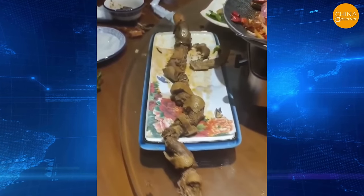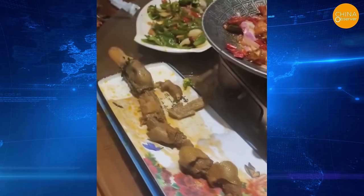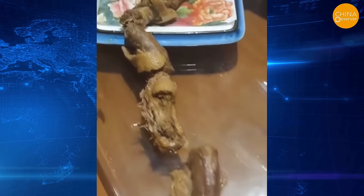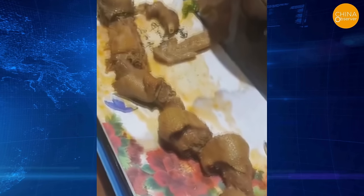On March 12th, a man in Yichang, Hubei province, ordered duck hot pot at a restaurant, only to find that everything was duck necks, apart from two duck feet. The owner claimed it was a mistake, and that the staff had accidentally served him the employee meal.